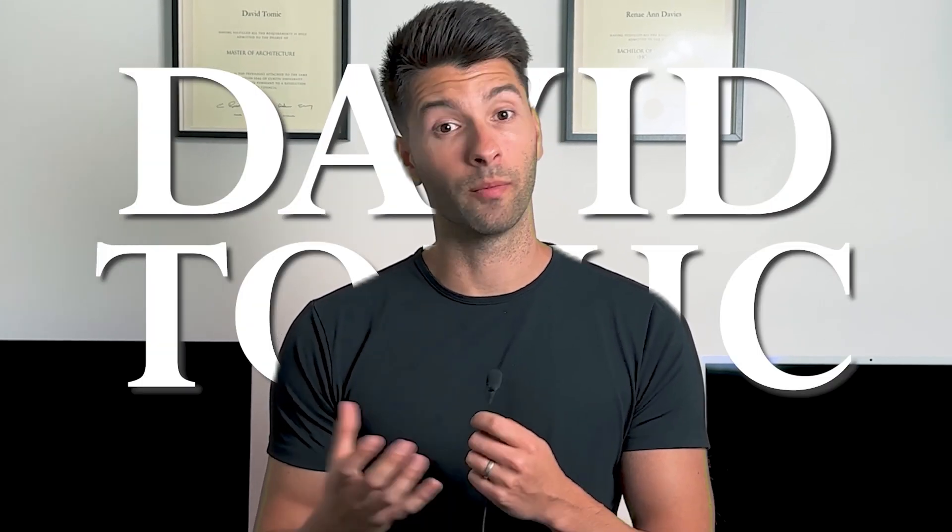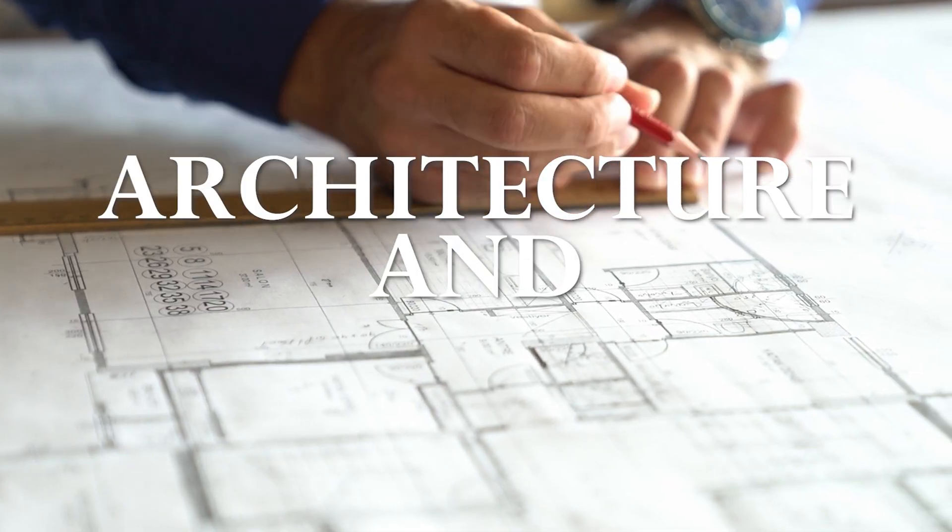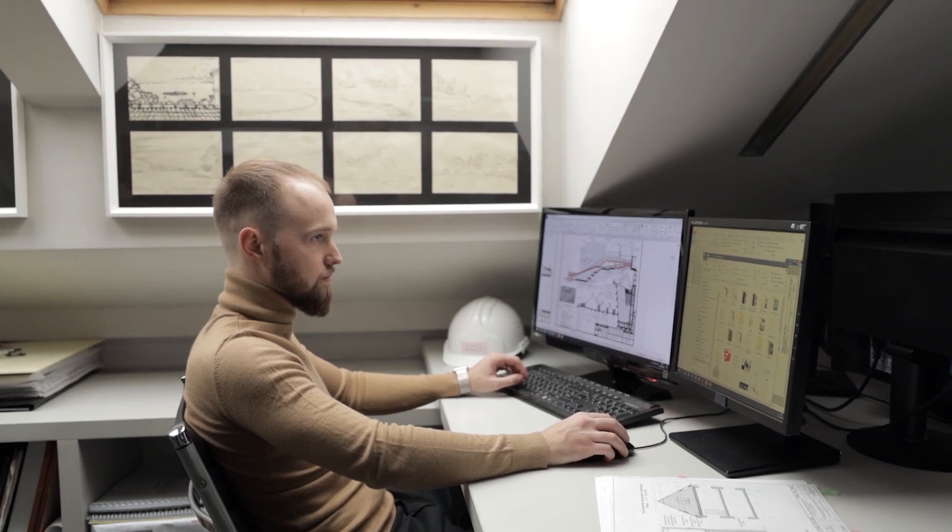If you're new here, allow me to introduce myself. My name is David Tomic. I'm a registered architect here in Western Australia, and I'm thrilled to welcome you to my very real channel. Today, we're diving into the captivating world of architecture and design, exploring how AI technologies can elevate or potentially destroy our careers as design professionals.